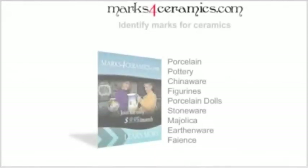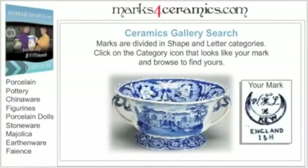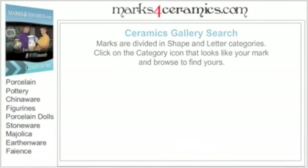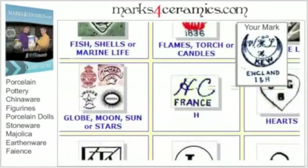Identify maker's marks on porcelain, chinaware, figurines, pottery vases, and all sorts of ceramics and patterns of any style. Quickly find marks by shape, browse our visual galleries of marks, and simply compare their shape.